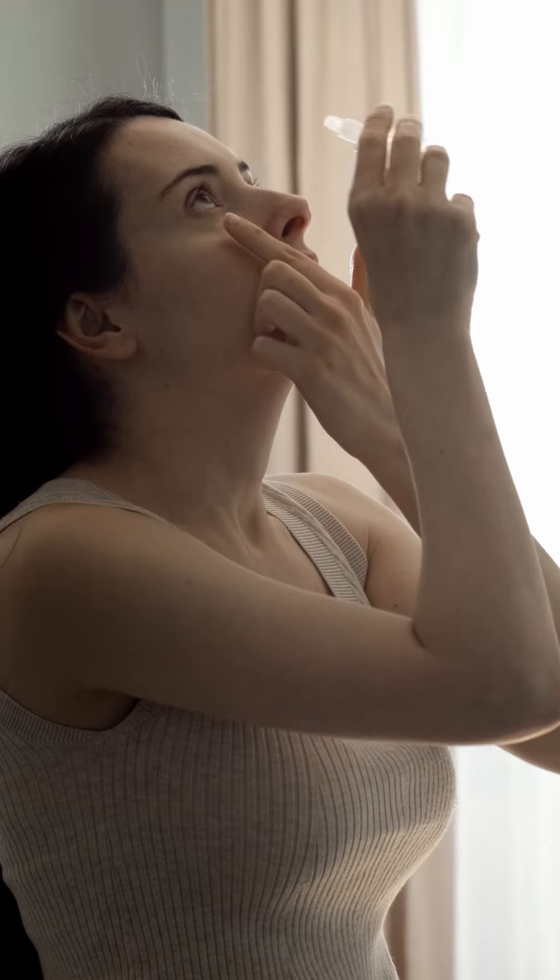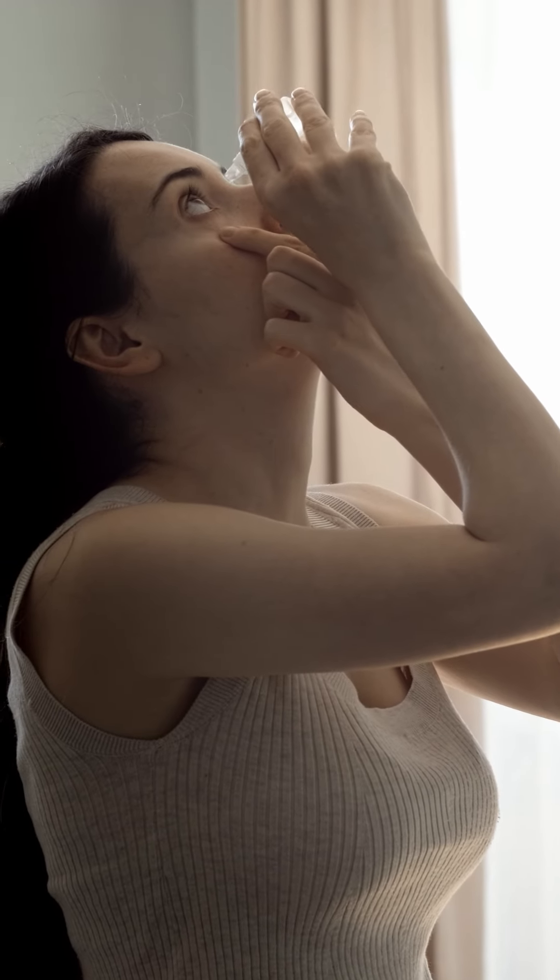Depending on the report of your dry eye workup, we will advise you two to three things. One is the use of tear substitutes — drops that you need to continue to use to keep your eyes lubricated and moist. But remember, only drops are not going to help you.